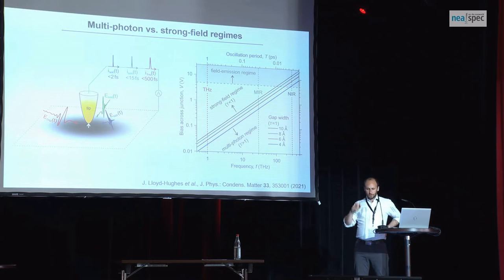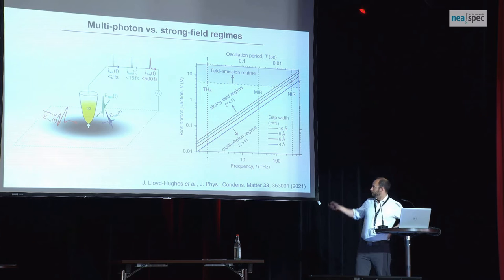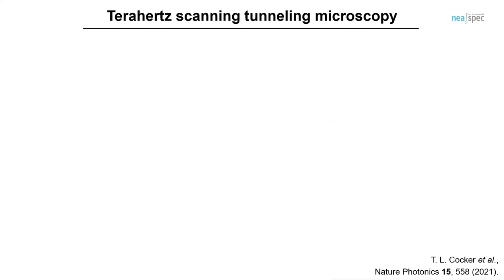We can plot out where we are in the strong-field regime versus the multi-photon regime. I put a voltage bias and the expected tip height for the scanning tunneling microscope, and you can draw a line and ask: do I expect to be in the strong-field regime or the multi-photon regime? For terahertz, you're essentially always in the strong-field regime. There's a trade-off — the oscillation period tells you your time resolution — but terahertz is kind of a nice spot, and of course there's also work at other frequency ranges.